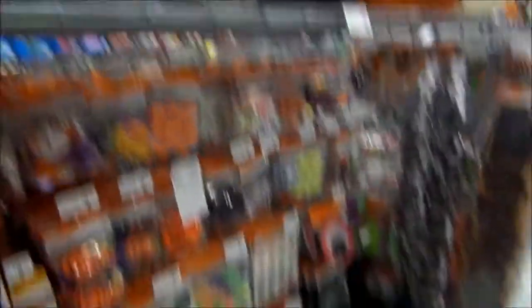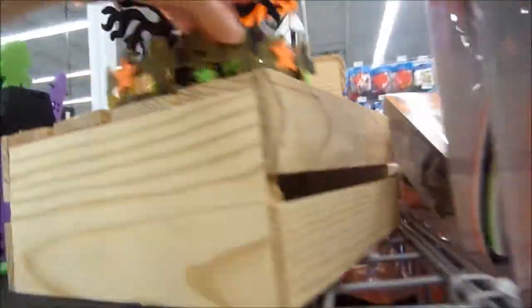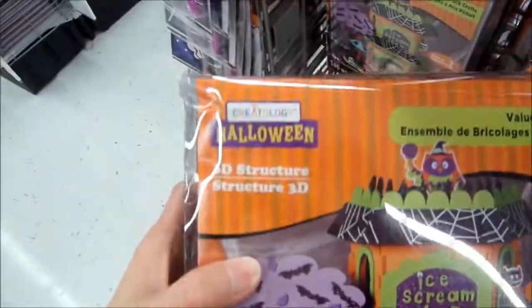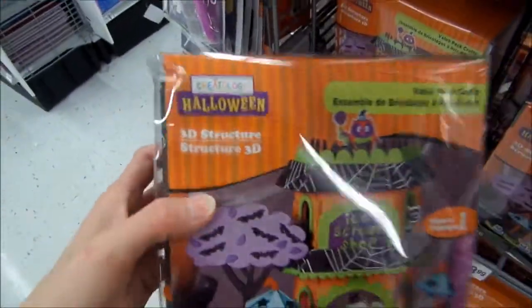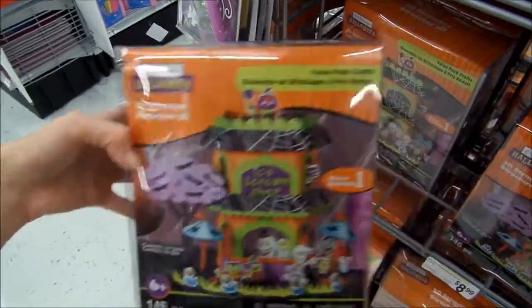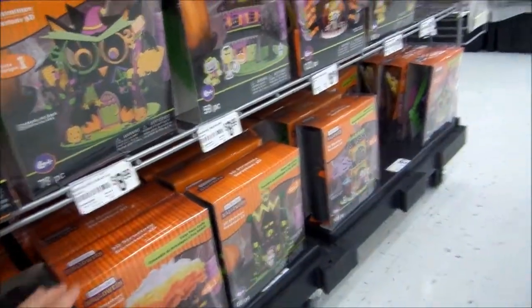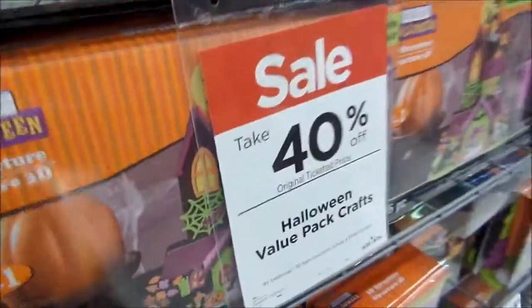And some type of houses and a tree. This one's cute — it has a little paper. And it looks like the finished product. This is all the other things they sell. It's called a 3D structure — so cute, pretty cool. And they have an ice cream shop one too. So they have a variety of different themed ones. This is by Creatology Halloween 3D Structure. It's a good activity for kids to do around this time.